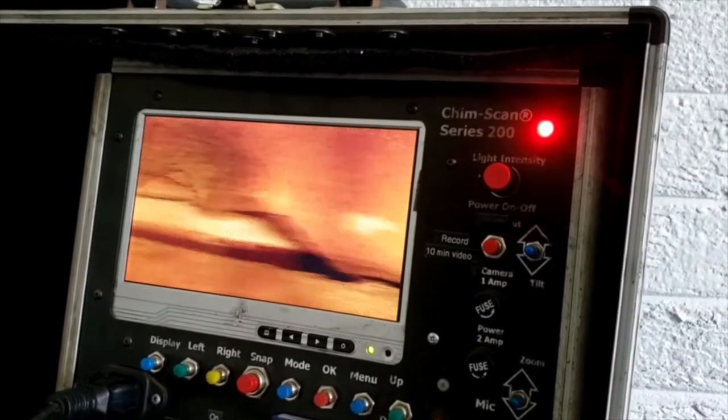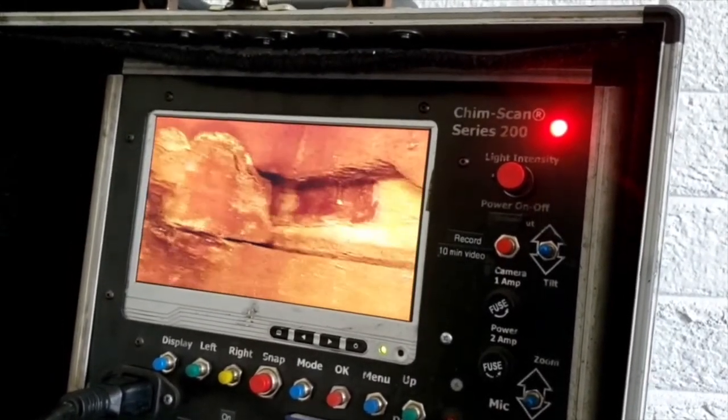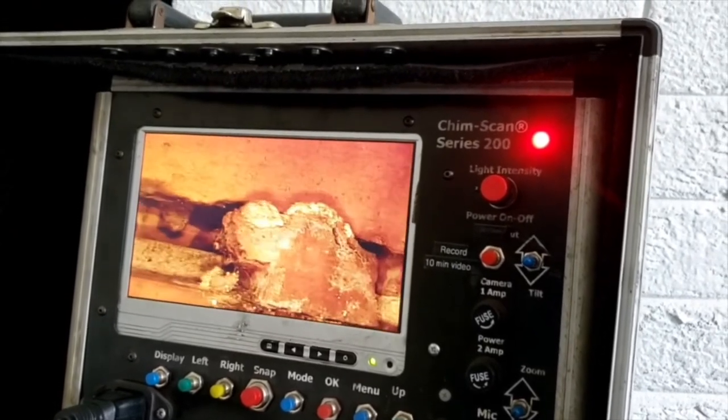They look for the terracotta tiles. The chimney flue is lined with terracotta tiles, and basically every two or three feet is another terracotta tile stacked on top of each other. They're going to have mortar joints around, so they're looking to see if any of those mortar joints are cracked. If they are, that's where water gets in and breaks it down. That's where soot and ash from the fire gets settled in there, and that could be a huge hazard because it could cause an internal fire in the house, which could burn your house down.